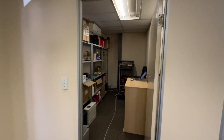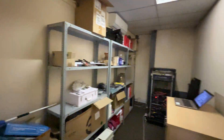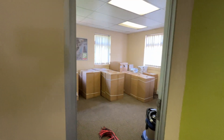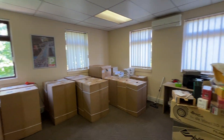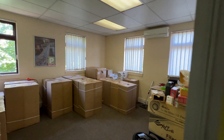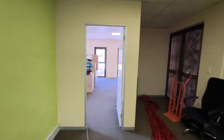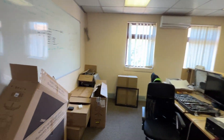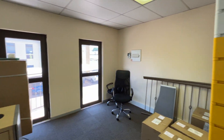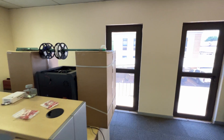We have a storeroom. Here we have another office, all air conditioned. Here we have another big open plan office, and here we have a veranda where you can get out on.